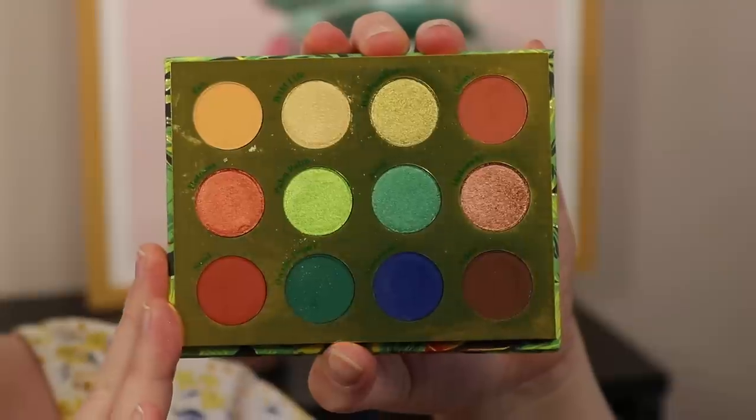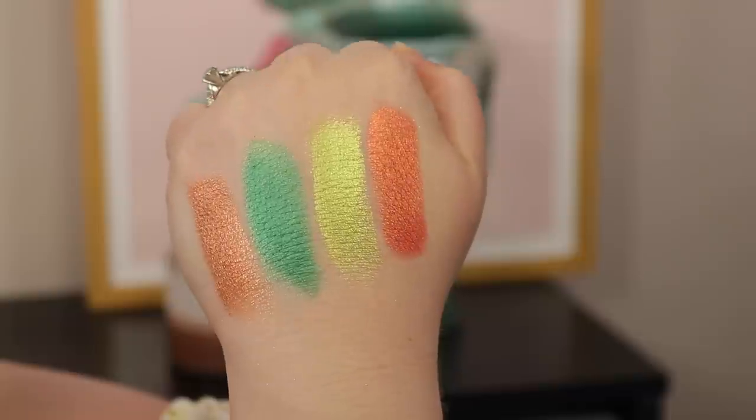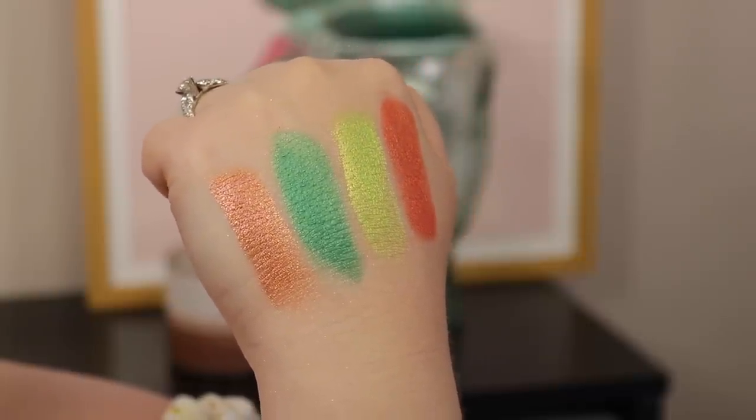Next is the Lush Life palette from ColourPop, which came out last year. I couldn't stop thinking about it so I picked it up. This feels like the sexy summer palette — like if you're taking a tropical vacation, this is that vibe in a palette. There are some neutrals so you don't have to go fully colorful, but it also has beautiful greens and blues for almost a bird-of-paradise look. Even just that green on the inner corner with a neutral look would be beautiful.